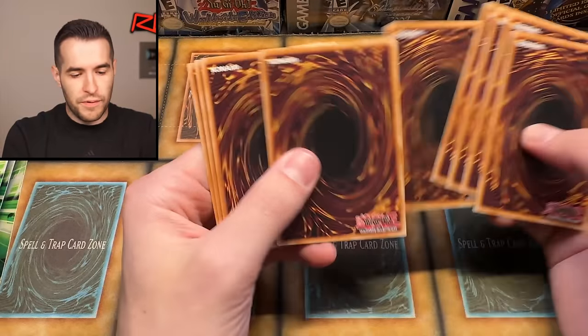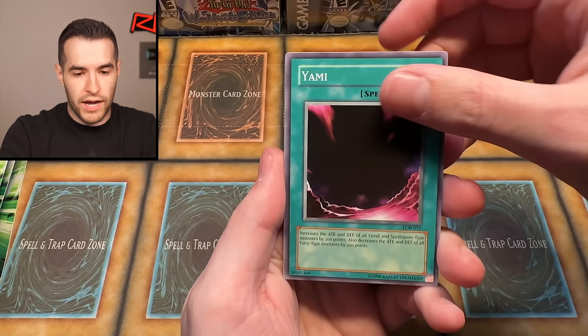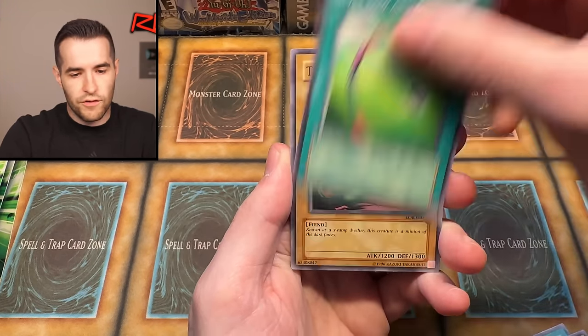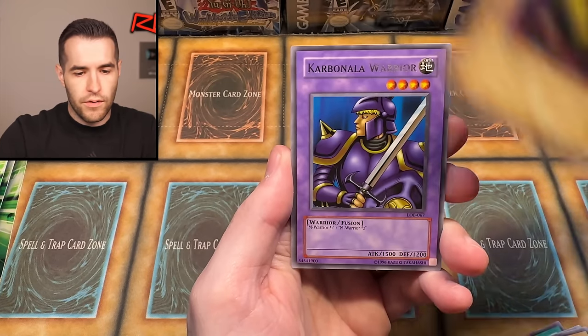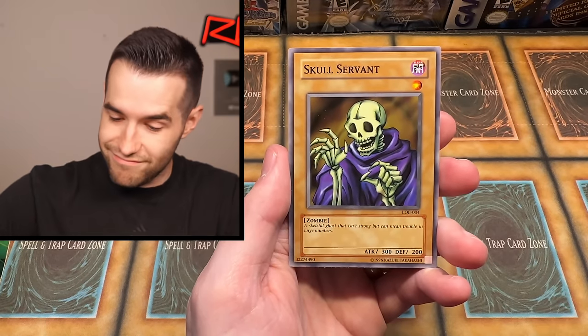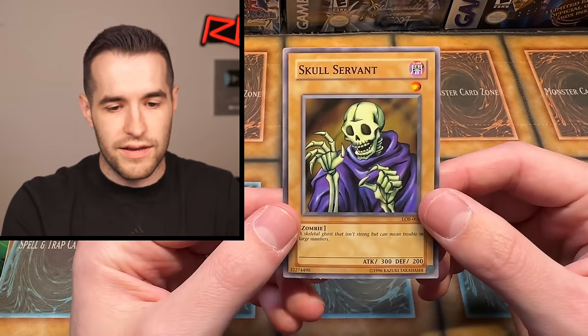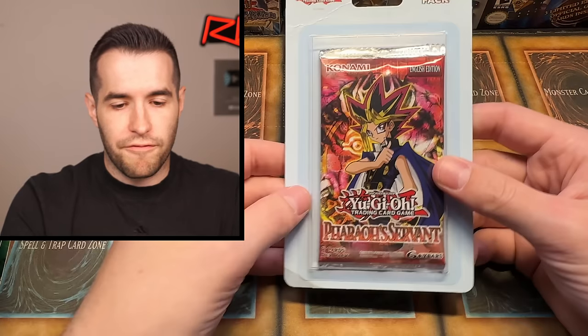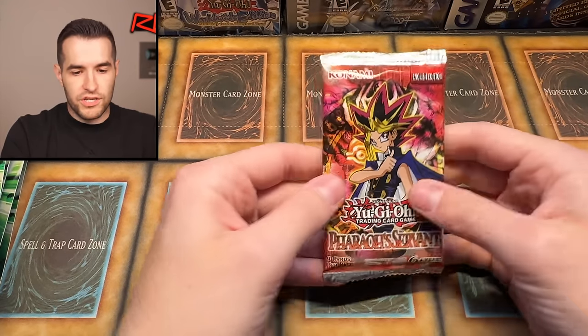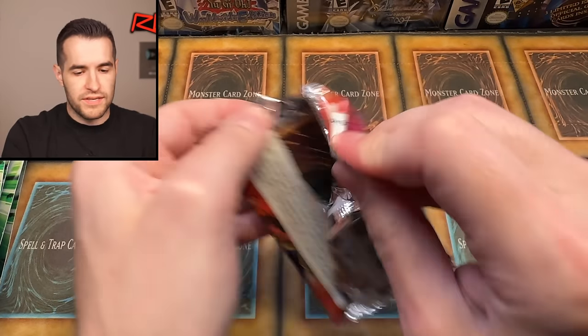Now let's get an error LOB pack and pull five Blue-Eyes right here. We have Yami, Witty Phantom, Wasteland, Armed Silver Bow and Arrow, Tyr the Terrible, Carbonic Isle Warrior, and Skull Servant. He's a common, but he is Skull Servant — I'm going to count that as a hit. That's a good card.